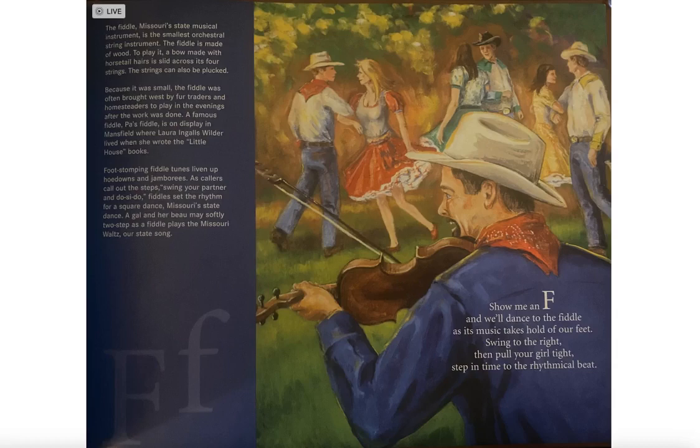Because it was small, the fiddle was often brought west by fur traders and homesteaders to play in the evenings after the work was done. A famous fiddle, 'Paw's Fiddle,' is on display in Mansfield, where Laura Ingalls Wilder lived when she wrote the Little House books.